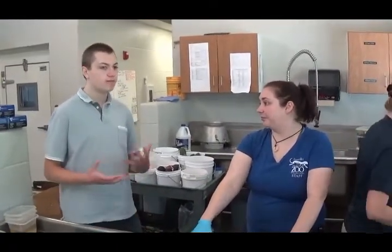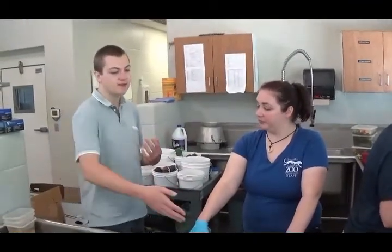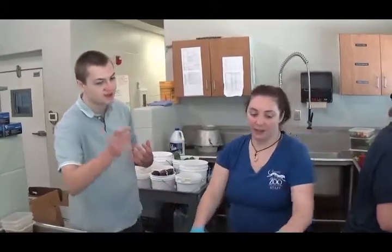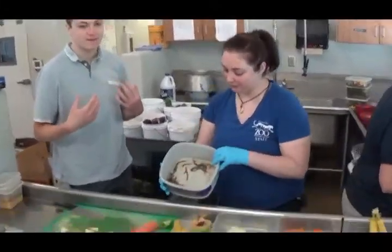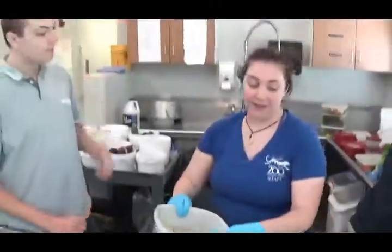For much of everything, we also have reptiles and amphibians who are mostly insectivores. I was looking over here and I've seen some superworms, which I'm very familiar with from my animals at home. Can we go take a look at your bug room? Yes, definitely.